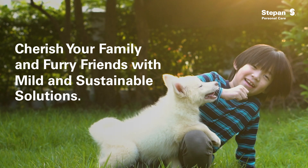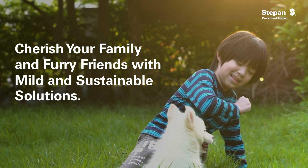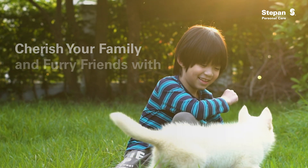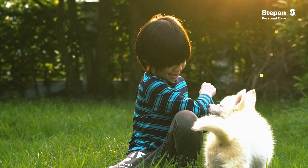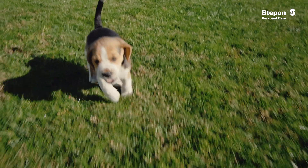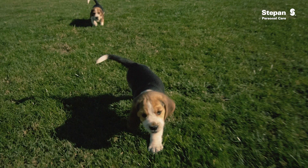Our children and pets are treasured members of our family, and we only want what is best for them. That's why parents and pet owners choose sustainable products that are mild and less irritating to the skin. Coming up, we will highlight Step-In solutions that can enrich your family's skincare routine.